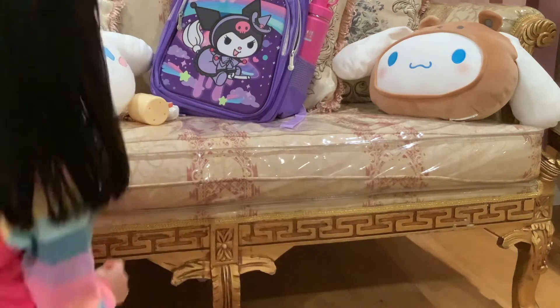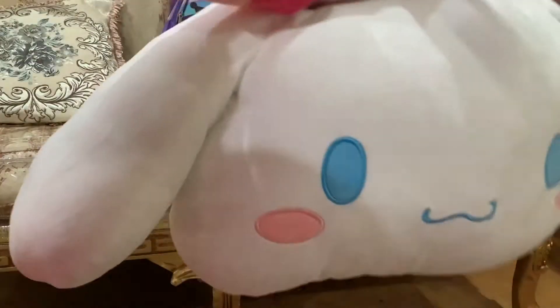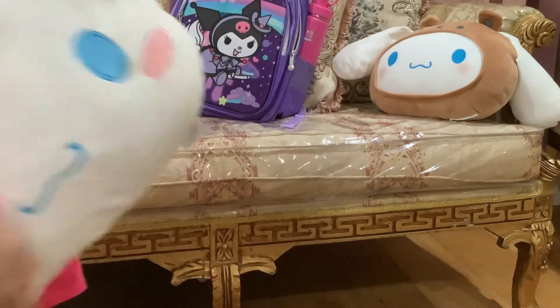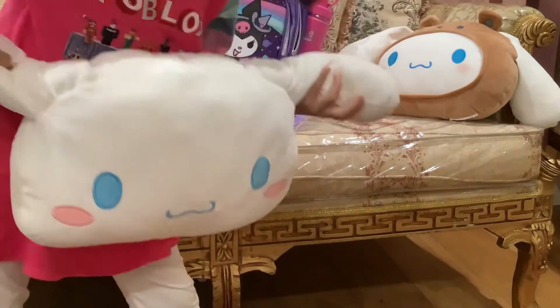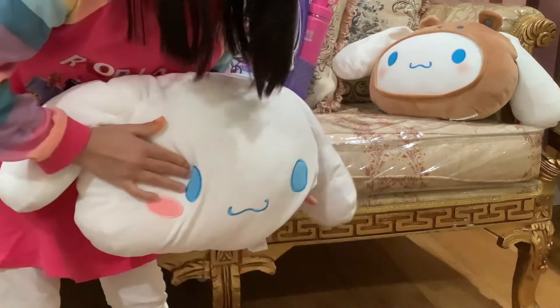First of all, I got this cute cinnamon roll. It's really cute and it's really soft. And if you're a fan of Sugar Star, please tell this to her — she needs to get it.